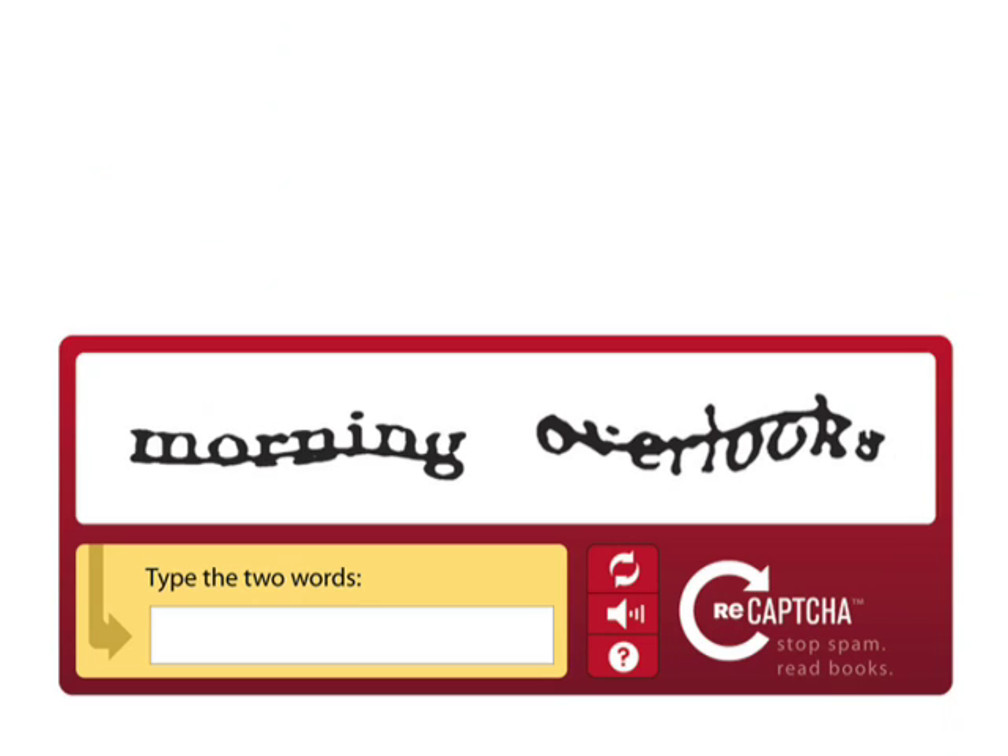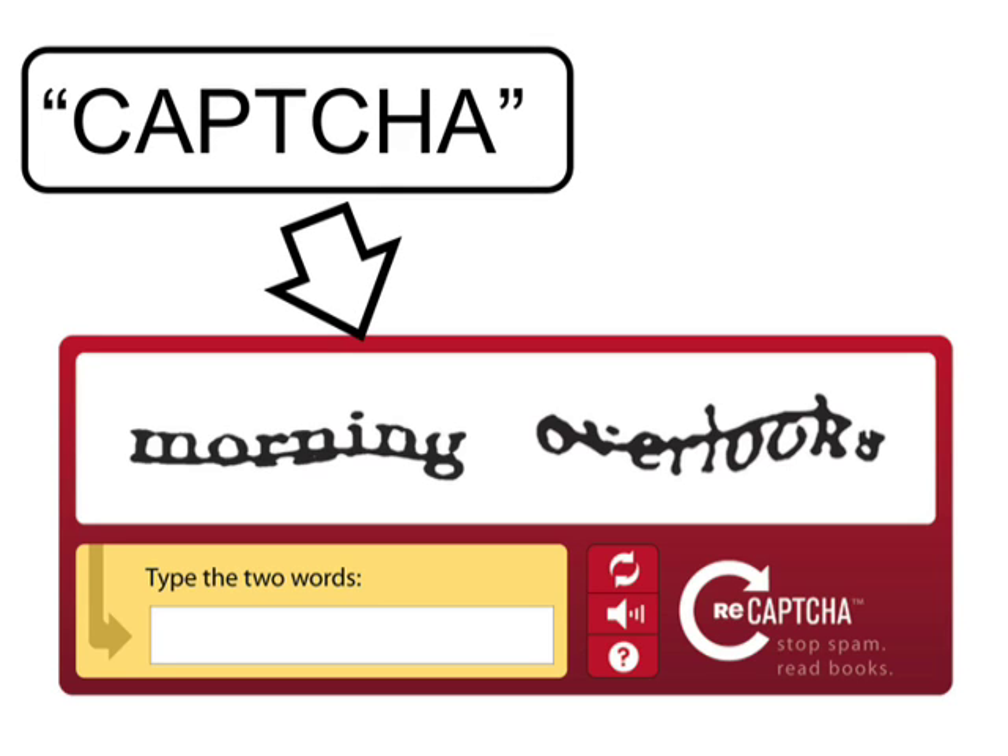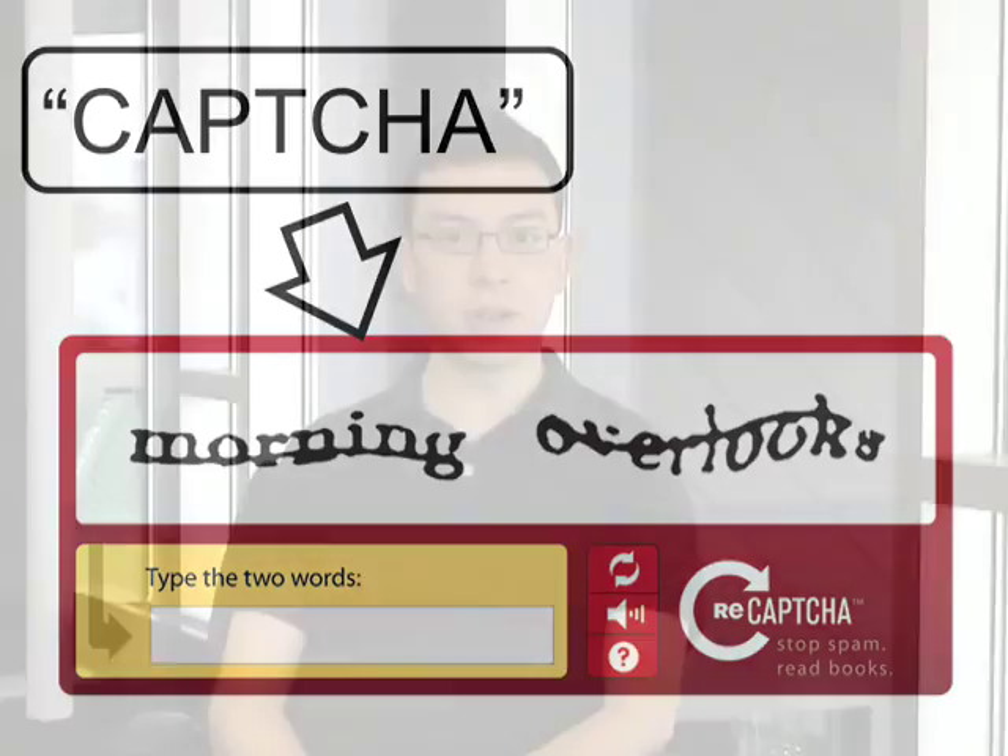Hi, everyone. I'm sure most of you have seen those squiggly characters that you have to type all over the Internet — for example, when you're getting a Gmail account or trying to buy tickets online. That thing is called a CAPTCHA, and the reason it's there is to make sure that you, the entity filling out the form, are actually a human and not some sort of computer program written to submit the form millions and millions of times. The reason it works is because humans, at least non-visually impaired humans, have no trouble reading these distorted squiggly characters, whereas computer programs simply can't do it as well yet.